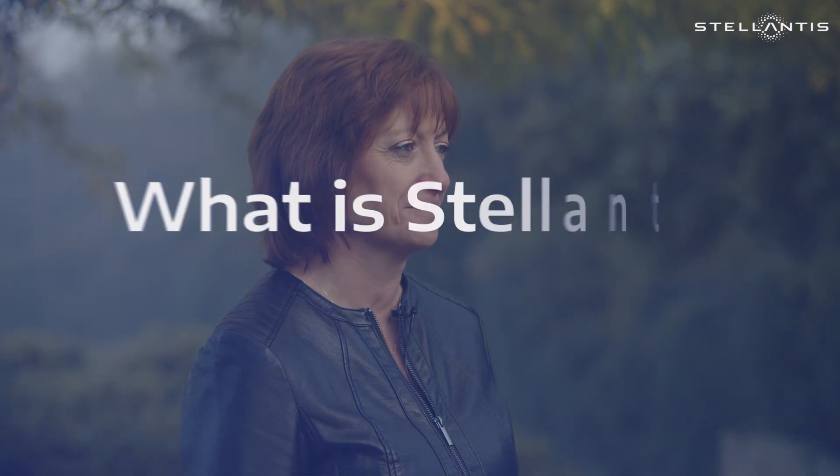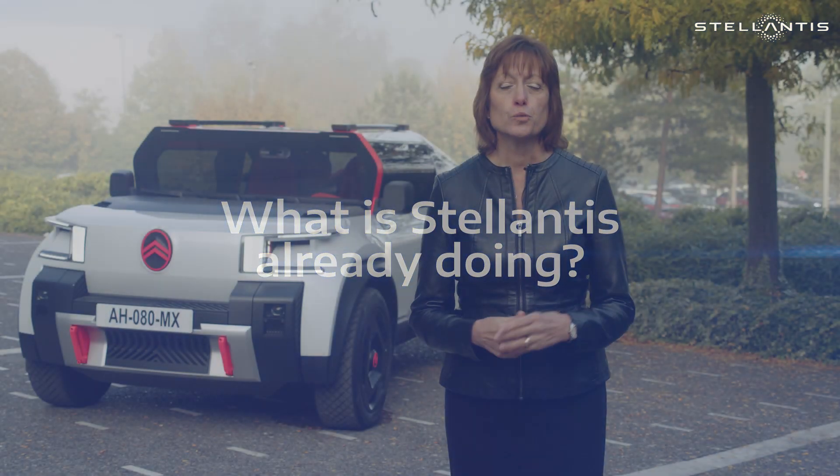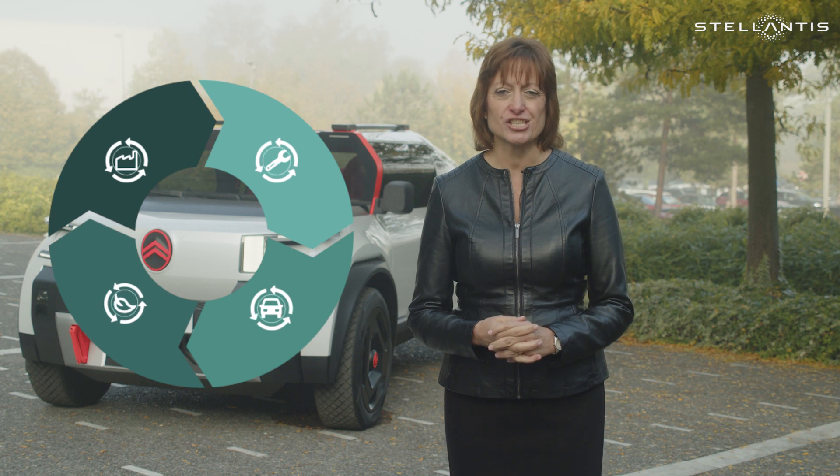Circular Economy is a business set to reach over two billion euros in revenues by 2030. We use the four R's as a base for our strategy.